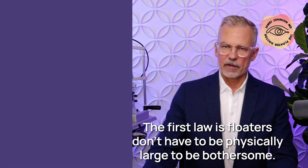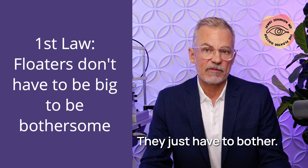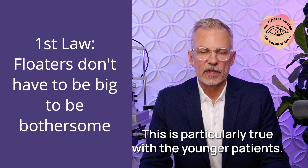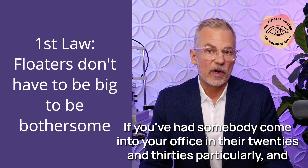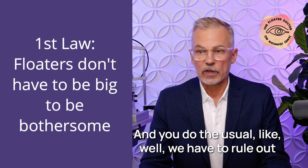The first law is floaters don't have to be physically large to be bothersome. They don't have to be big to be bothersome — they just have to bother the patient. This is particularly true with younger patients. If you've had somebody come into your office in their 20s and 30s and they're complaining bitterly about their floaters...